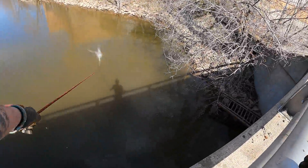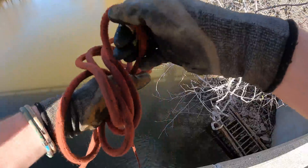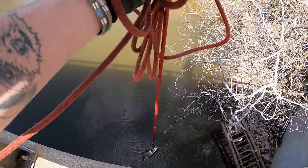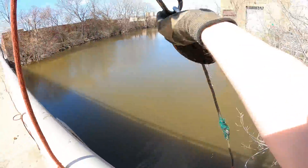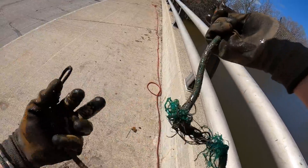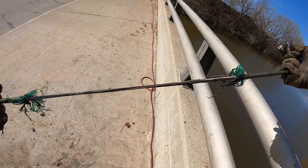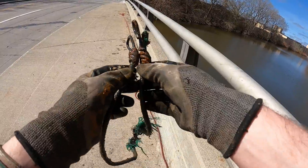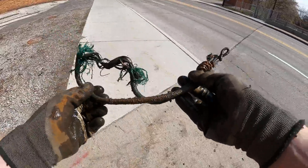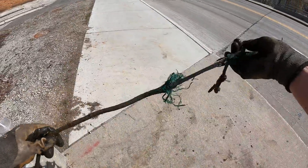There's something dangling off of there — what is this? First find of the day! It's a bungee cord! Look at it, it's about to snap — it's frayed right down the middle, like it's ready to snap any second. That one's not usable anymore, but still, that's pretty cool, you guys. First find of the day: we got us a bungee cord.